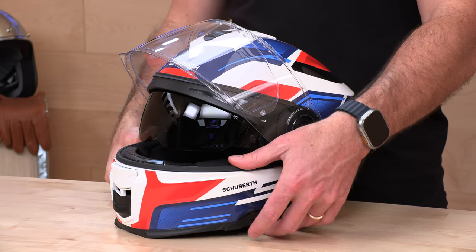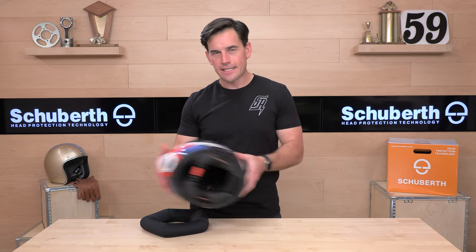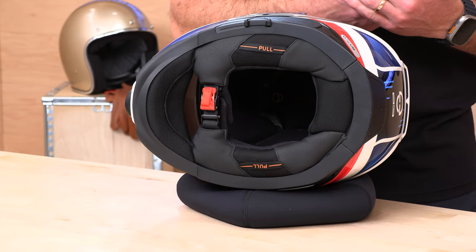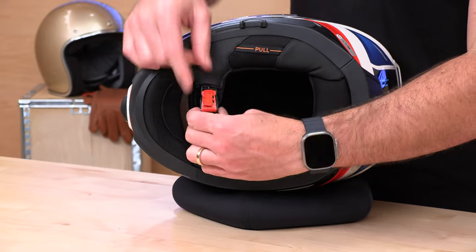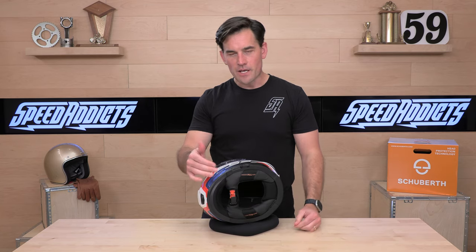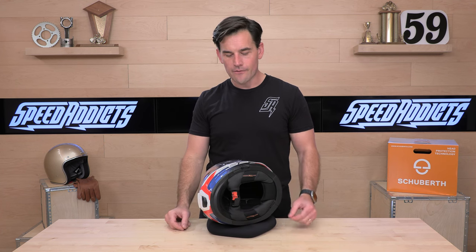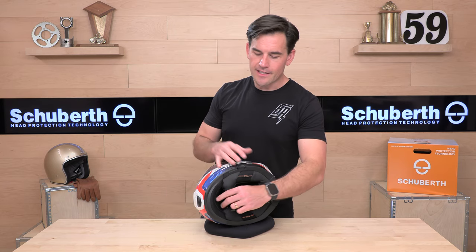Let's flip over and check out the interior — a really nice place to be and simple to get in and out of, because they have the quick-release strap. You can just pull this to get in and out. This can be a polarizing feature; some people are diehards who want that double D-ring. But if you've ever used one of these, it's really nice — especially if you're taking shorter trips around town and need to get in and out of the helmet quickly.